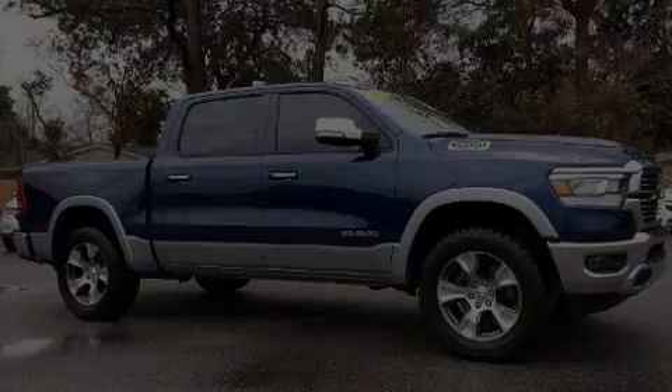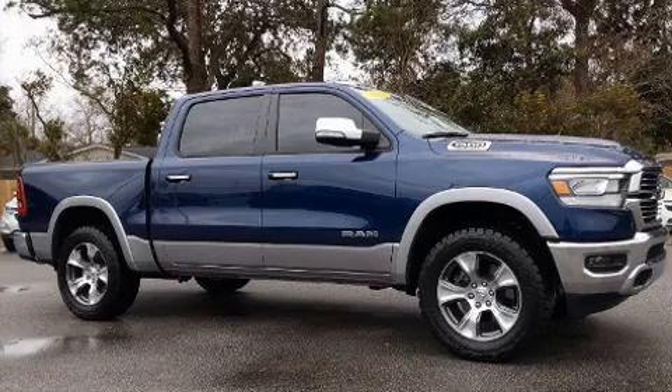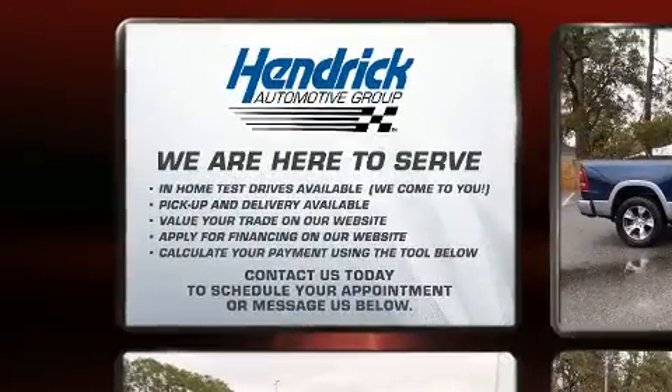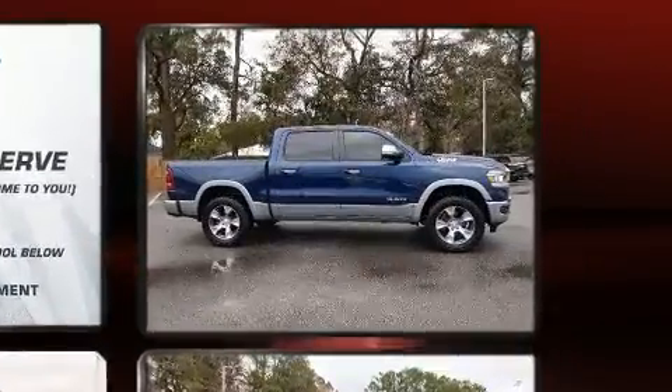Introducing the 2020 Ram 1500. With fewer than 5,000 miles on the odometer, this truck lines up eagerly against competing models, delivering the perfect blend of power, safety, and flair.